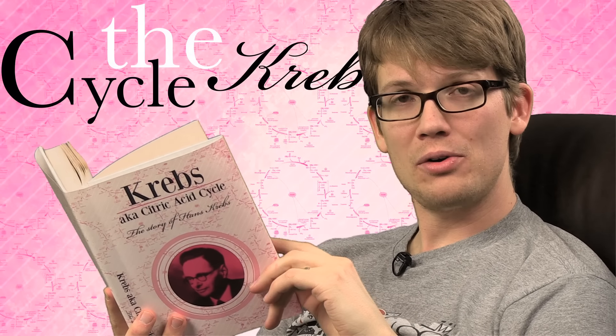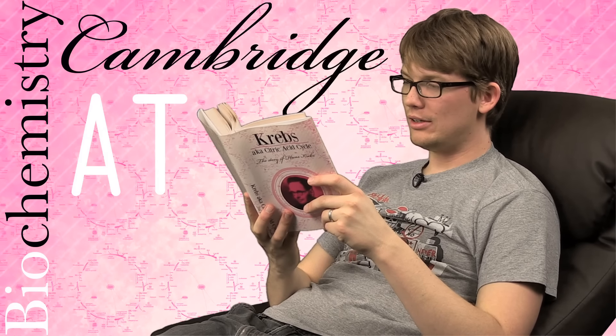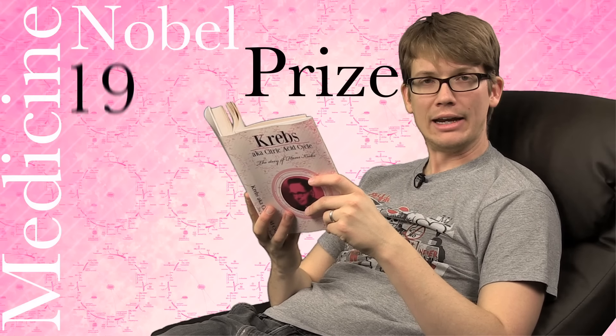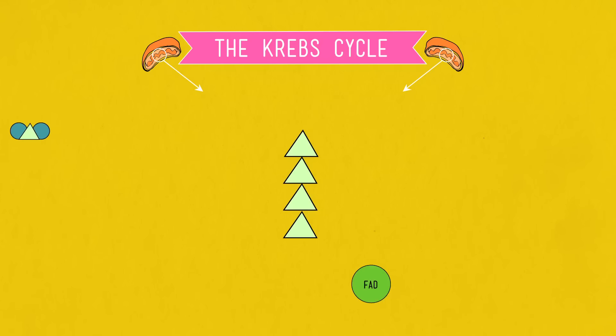Fun fact! The Krebs cycle is also known as the citric acid cycle because of this very byproduct. However, it is usually referred to by the name of the man who figured it all out — Hans Krebs, an ear, nose, and throat surgeon who fled Nazi Germany to teach biochemistry at Cambridge, where he discovered this incredibly complex cycle in 1937. For being such a total genius, he was awarded the Nobel Prize for Medicine in 1953. The citric acid is then oxidized over a bunch of intricate steps, cutting carbons off left and right to eventually get back to oxaloacetic acid, which is what makes the Krebs cycle a cycle. As the carbons get cleaved off the citric acid, there are leftovers in the form of CO2, which are exhaled by the cell and eventually by you. We are exhaling the products of the Krebs cycle right now.